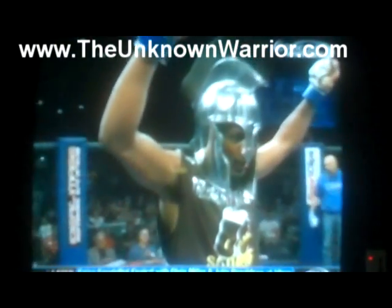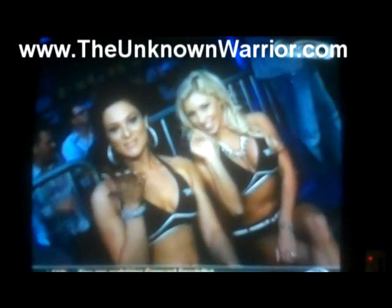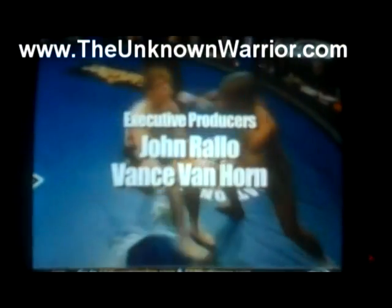Thanks for joining us here at Shogun Fight 6 from First Mariner Arena. We'll see you right back here for Shogun Fight 7 on October 20th. Special thanks to Brian Snell, Frank Remish, Atlantic Remodeling, and The Goldfather — your executive producers John Rolland and Vance Van Horn, your producer Mike Van Horn, and your director Rich Wagner. On behalf of myself, Nick Ehrlich — the godfather of MMA — and John Rolland, we'll see you next time. Shogun!